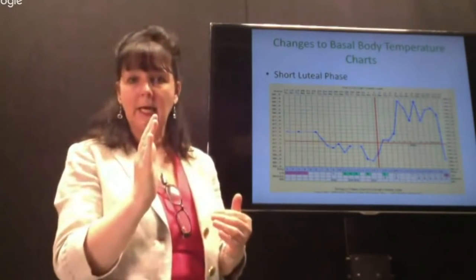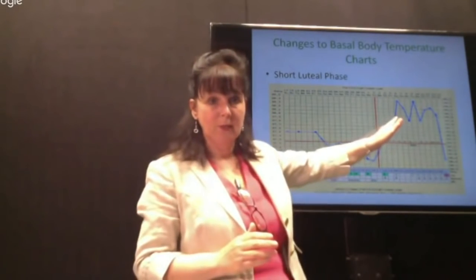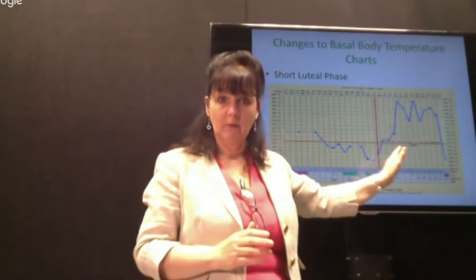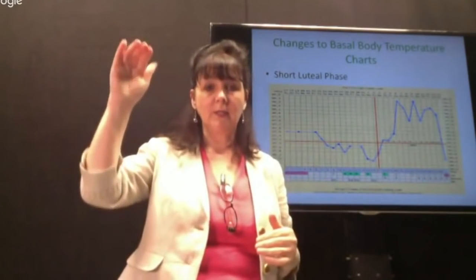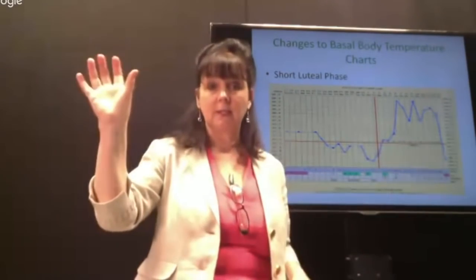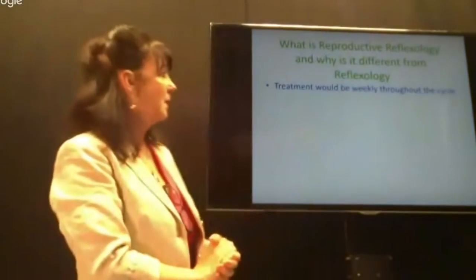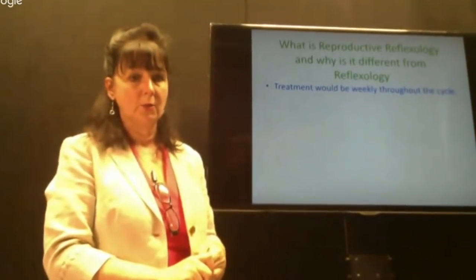We need to see the temperature staying high enough. What we have here is a very slow response in terms of rising — it stays up for a little while but then drops very quickly and isn't staying up for long enough. We want to see high temperatures, a nice sharp increase, and progesterone levels staying high for a little bit longer. We want this to improve.